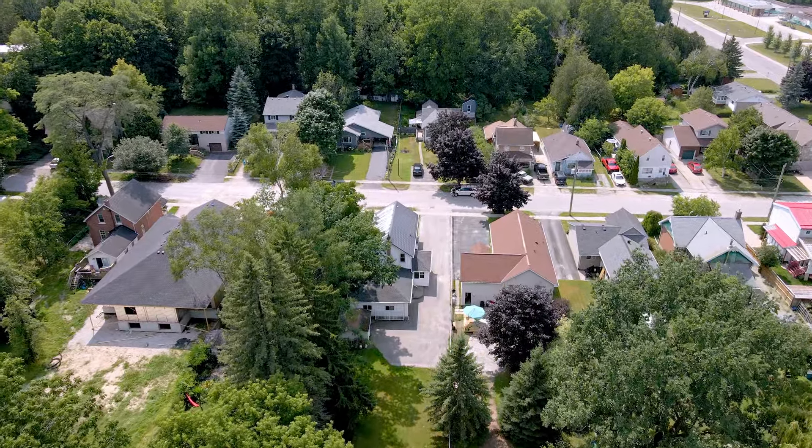This duplex comes with a test grass fenced-in backyard and it's close to all the amenities. And again, my name is Yang Zhao with Century 21 in Studio Realty. If you need more information, don't hesitate to contact me.